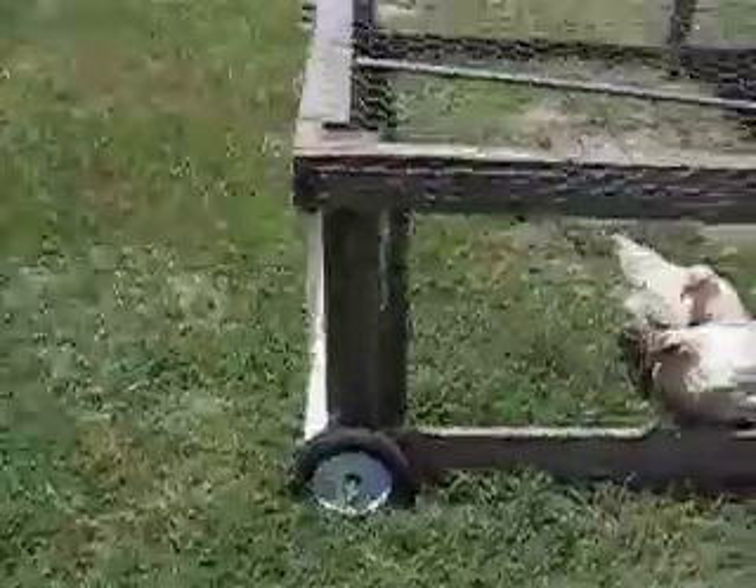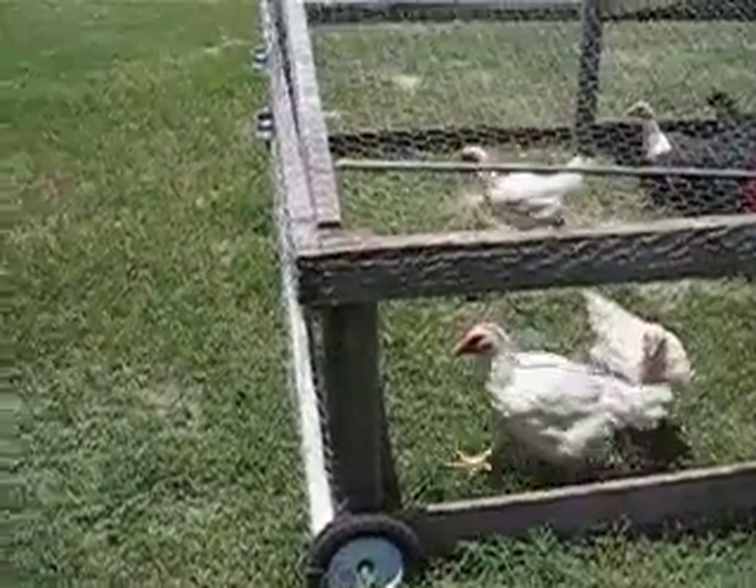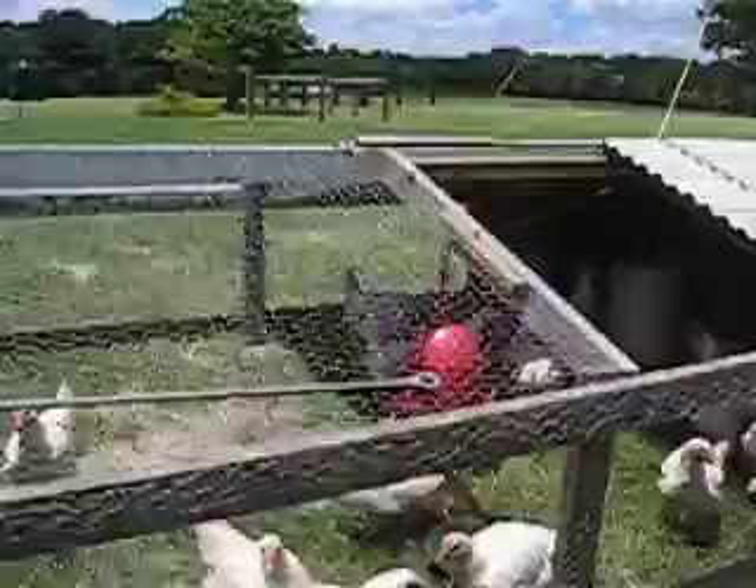These are the wheels that Andrew put on and they can slide off. If we have baby birds in here we can put it closer to the ground.